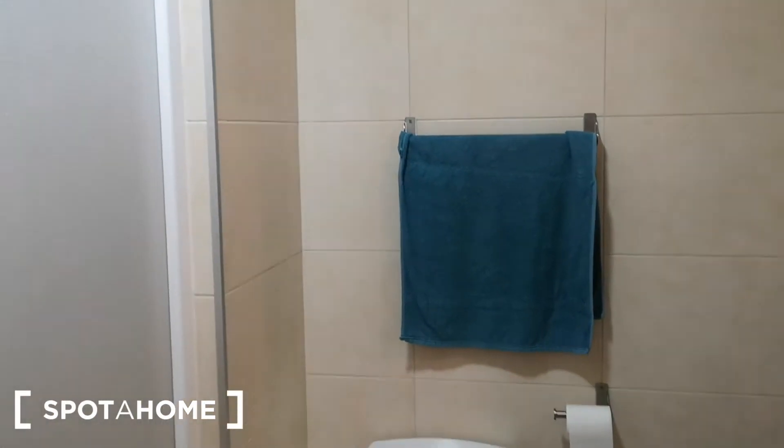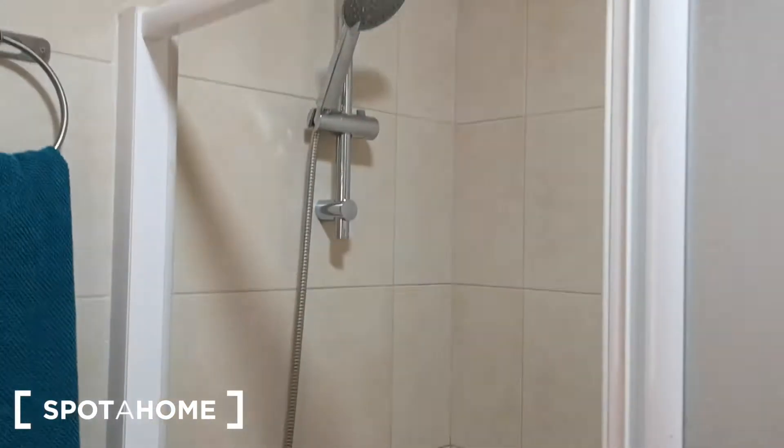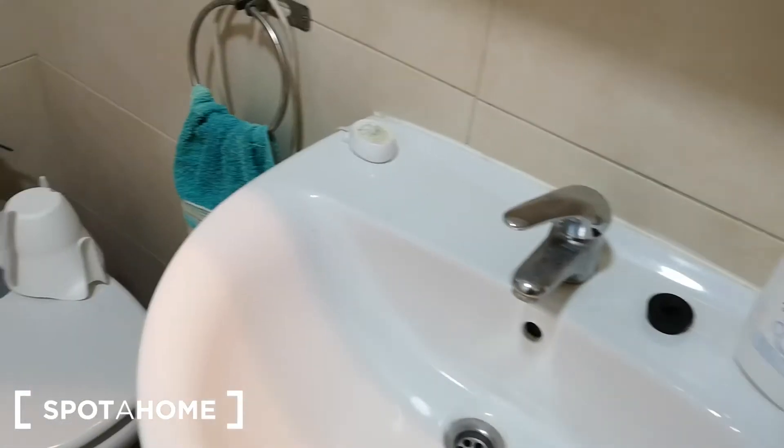We have this large and clean bathroom with a shower tray and shower screen glass. Over here we have some shelves, sink, toilet and bidet.